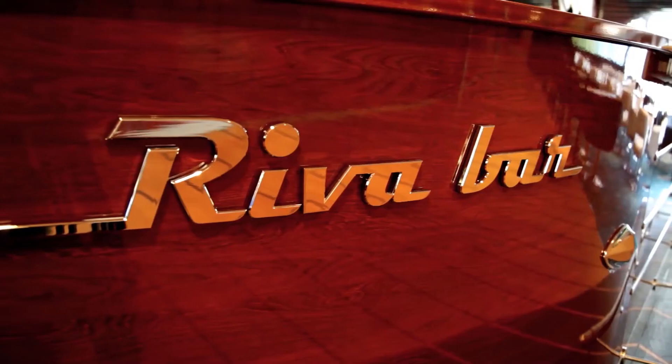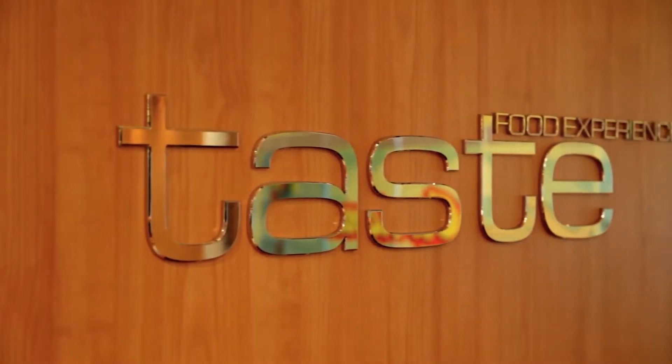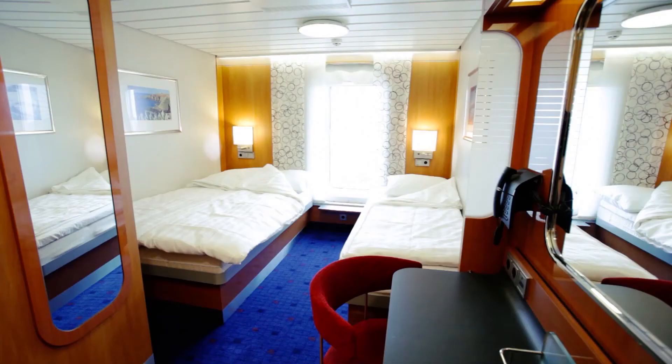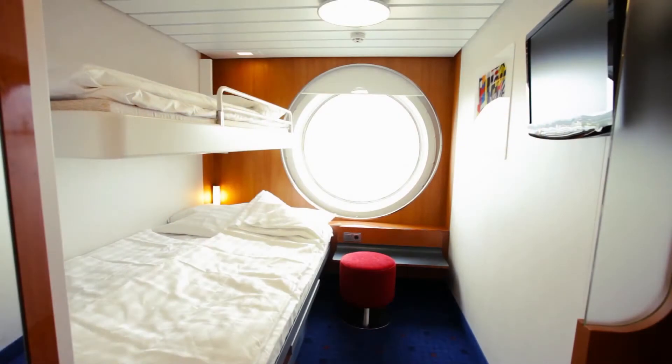More than just a crossing, you'll be able to make the most of the onboard facilities including two bars, two restaurants, the Stena Plus lounge, a cinema, and free Wi-Fi. And with a range of room layouts to choose from, you'll be sure to sleep well on your crossing in a room that suits your needs.